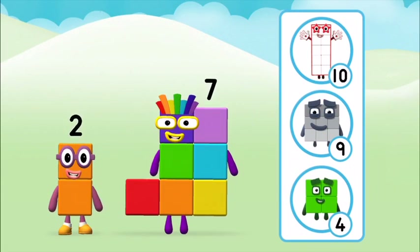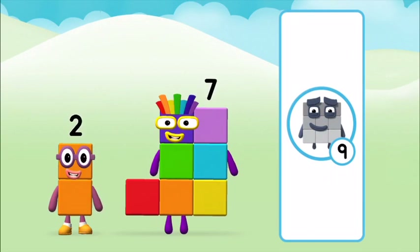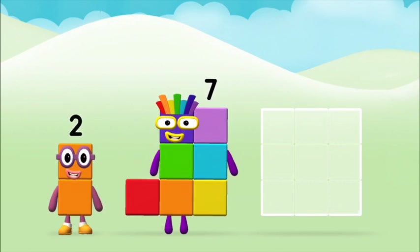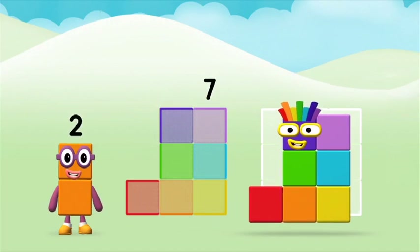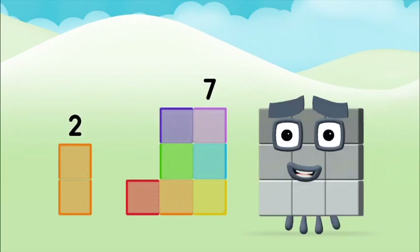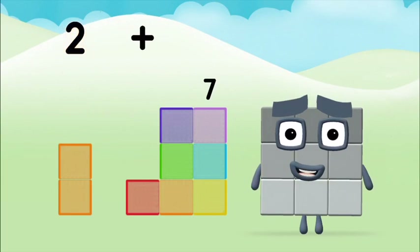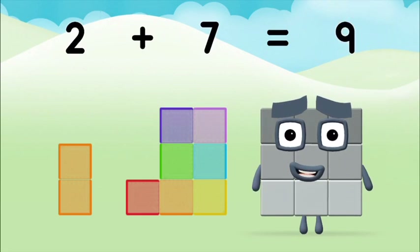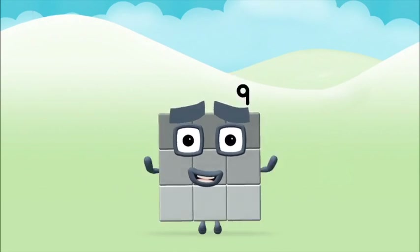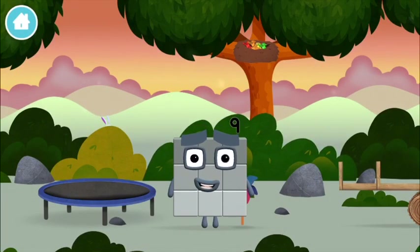Which number block do you think adding these together will equal? Well done, you were right. Add the number blocks together. Two plus seven equals nine. Congratulations! You made number block nine. You made a new number block.